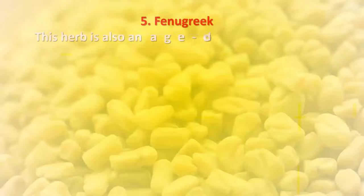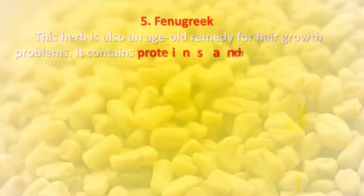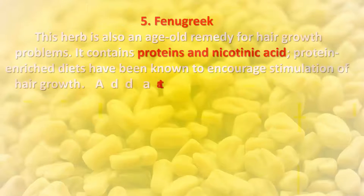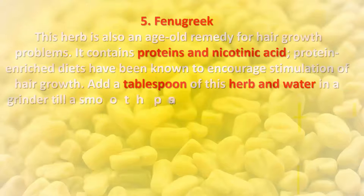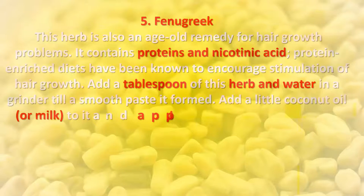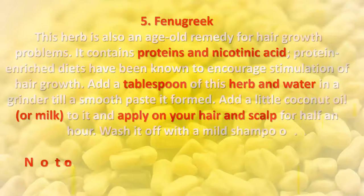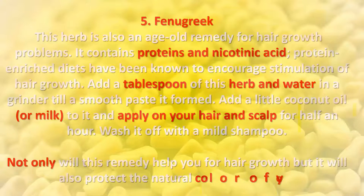Five: Fenugreek. This herb is an age-old remedy for hair growth problems. It contains proteins and nicotinic acid, and protein-enriched diets have been known to encourage stimulation of hair growth. Grind a tablespoon of this herb with water until a smooth paste forms, then add a little coconut oil or milk. Apply on your hair and scalp for half an hour, then wash off with a mild shampoo. This remedy not only helps hair growth but also protects the natural color of your hair.